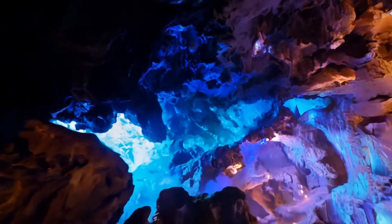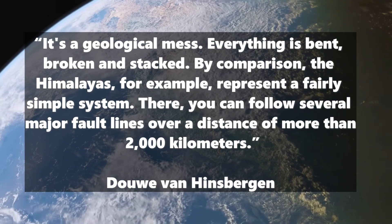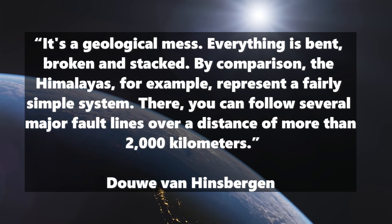Cthulhu rises from the eternal dark depths of the Earth's crust and awakens from his cosmic sleep. But how did the researchers actually find out about it? It wasn't that easy. Douwe van Hinsbergen says: "It's a geological mess. Everything is bent, broken, and stacked." By comparison, the Himalayas, for example, represent a fairly simple system. There you can follow several major fault lines over a distance of more than 2,000 kilometers.